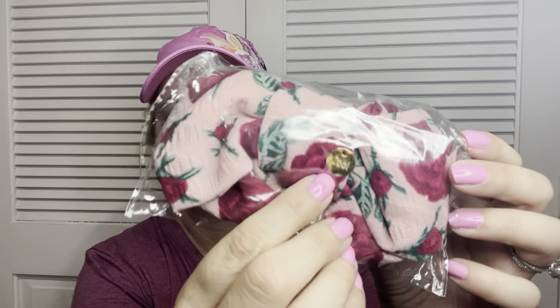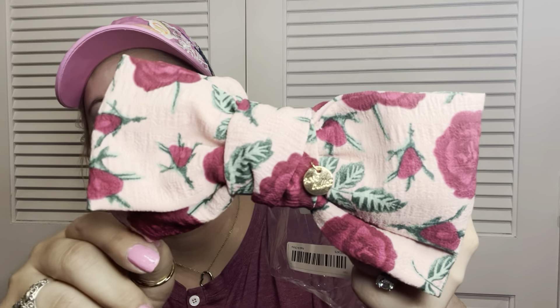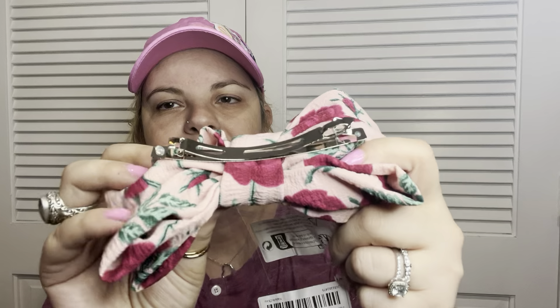Next I have this barrette — it's really pretty. It's a really big bow with pretty colors that I really like a lot. It says 'cool' on one side and something else on the other side. It's got a cute barrette clip. I really like this bow a lot.